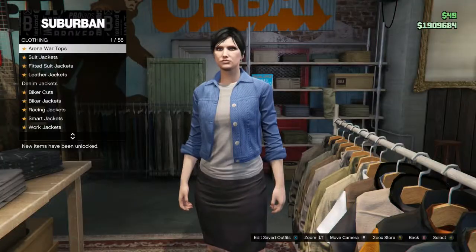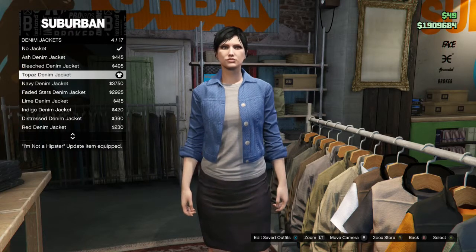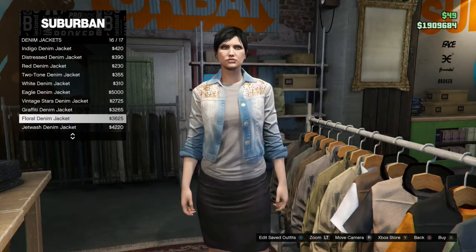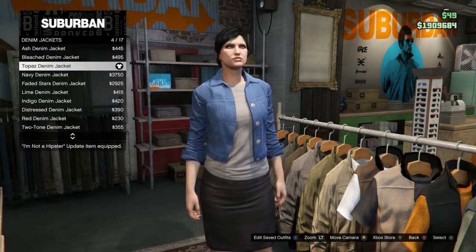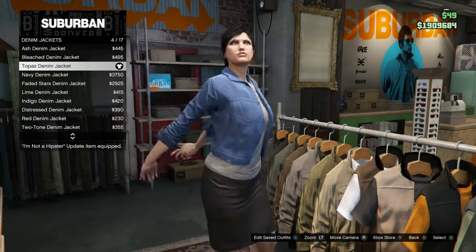Alright everyone, for the top we have multiple layers as you can tell. The first one, the very top one, is denim jackets — topaz denim, number 4. Pretty easy. I wouldn't really recommend any others that went with the time period, but I think it looks really good on her. The color matches what her overall outfit was pretty much throughout the game.